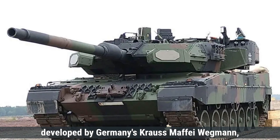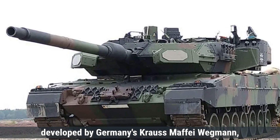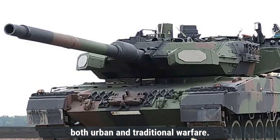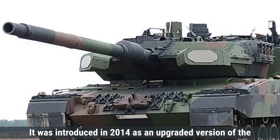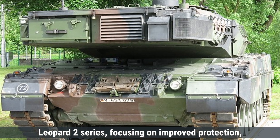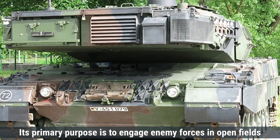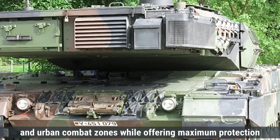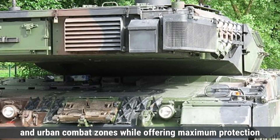The Leopard 2A7, developed by Germany's Krauss-Maffei Wegmann, is a modern main battle tank designed for both urban and traditional warfare. It was introduced in 2014 as an upgraded version of the Leopard 2 series, focusing on improved protection, firepower, and mobility. Its primary purpose is to engage enemy forces in open fields and urban combat zones while offering maximum protection to the crew.